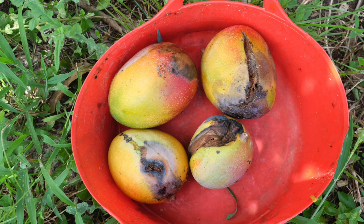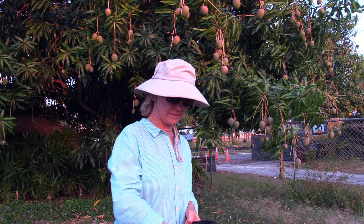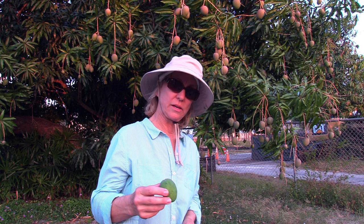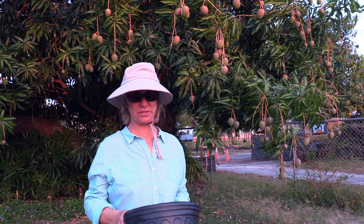I was out here earlier today and I noticed that a lot of the fruit had these little black spots on them. On small fruit, those black spots are even smaller. You would think that's not a big deal at all, but those spots will only get bigger — they grow. Not only will they destroy the fruit they're on, but the spores will spread to other fruit and destroy other fruit as well.